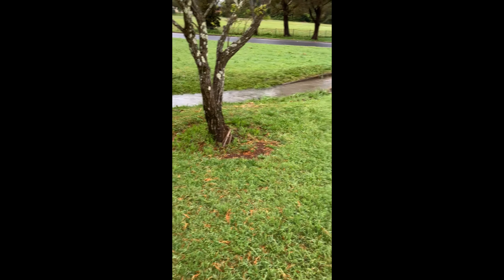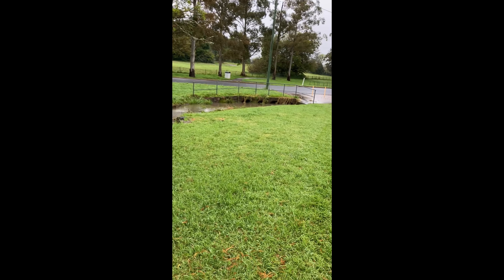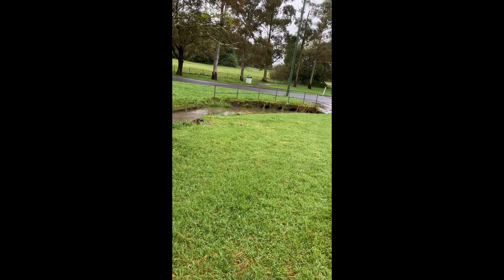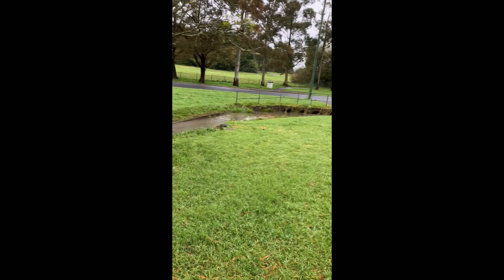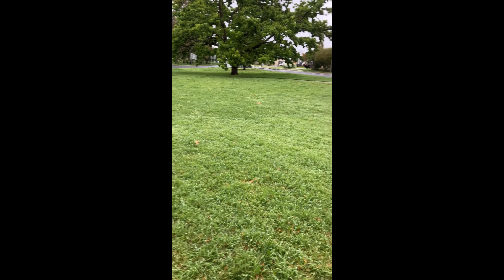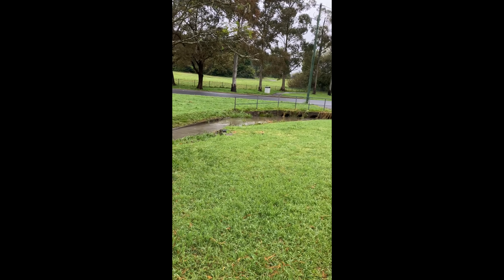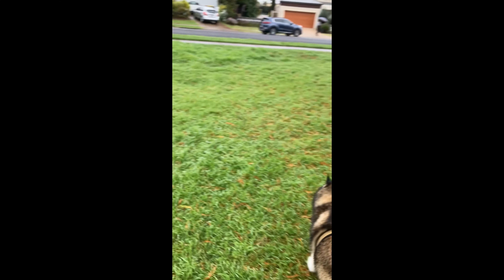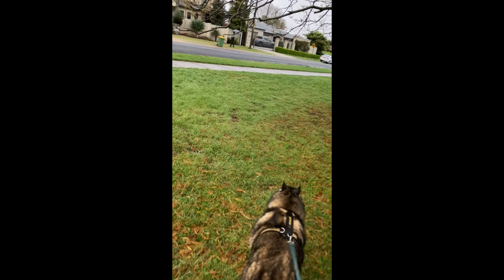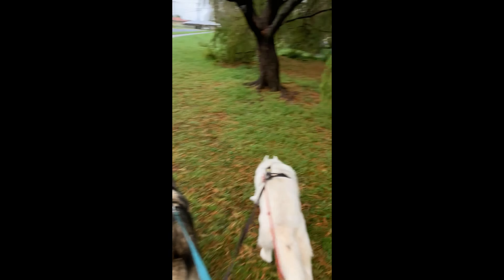Good morning everybody. We had some good rain last night — the creek's flowing nicely. One day they'll do something about these four culverts here, because this is where the road floods and this is a main road. When it floods, they have to divert to this road over here and go around. It hasn't been an urgent thing for the council because there is a way of getting around.